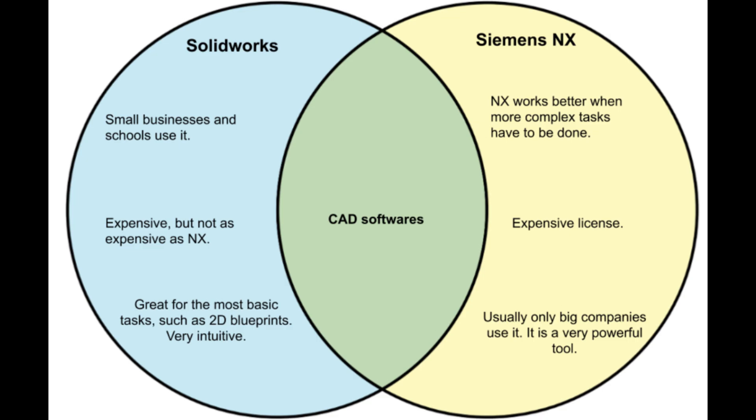When it comes to design capabilities, SolidWorks shines in creating standard parts and assemblies, making it ideal for surgical instruments or simple devices. NX, however, takes the lead for more intricate geometries, like implants or robotic systems, thanks to its advanced freeform modeling tools.